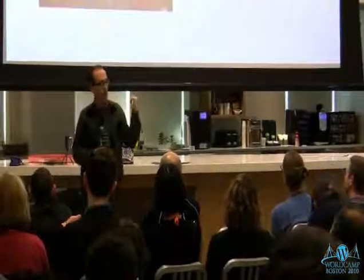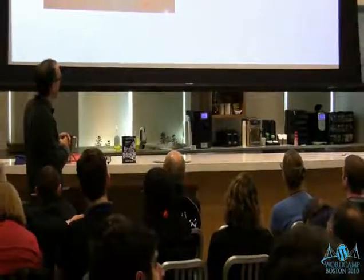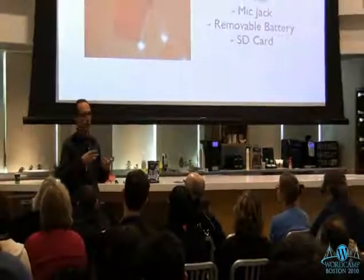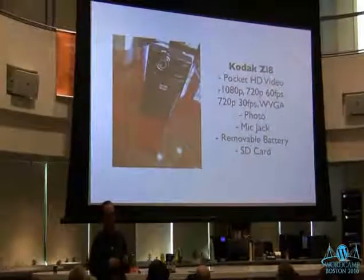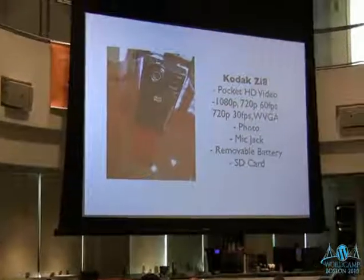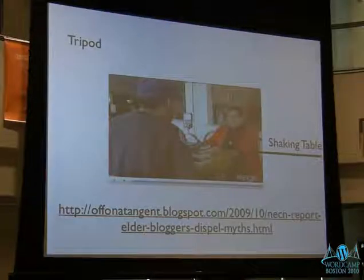The Zi8 also has a removable rechargeable battery so you can buy extras, plus an SD card slot. If you're out shooting all day and your card fills up, instead of uploading to a laptop you can swap in another SD card and keep going. You can put a 32-gigabyte SD card in the Kodak, and it has image stabilization.